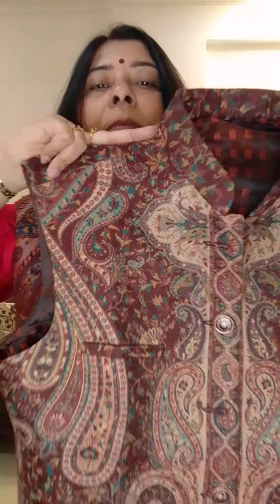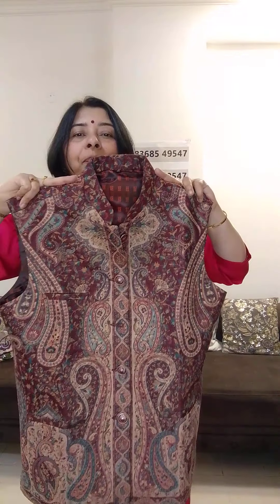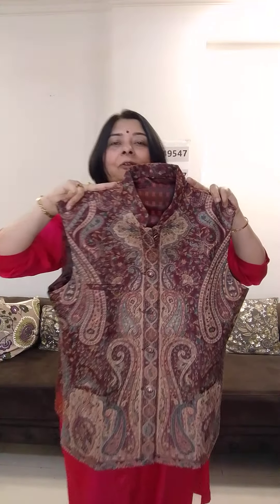Jacket number two — very nice color. It is brown, chocolate brown color, and light green. It is a very smart jacket. This is like the kani jamawar weaving. Its size is XL, so you can wear it even double XL with it easily. If the button is not closed, there is no problem.